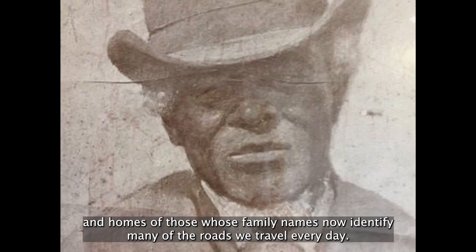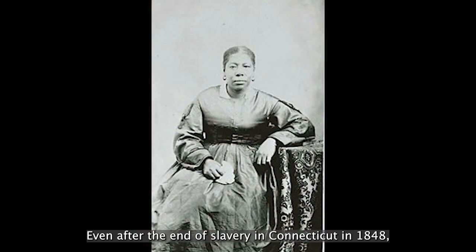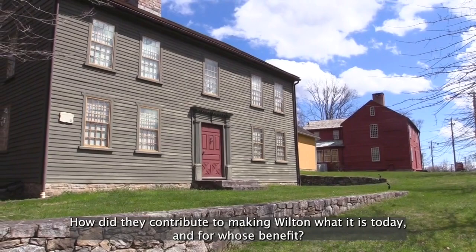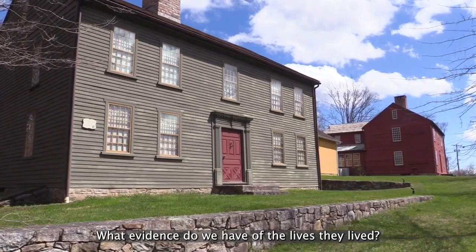Even after the end of slavery in Connecticut in 1848, descendants of these enslaved people called Wilton home. So who were these people who have come and gone? How did they contribute to making Wilton what it is today? And for whose benefit? What evidence do we have of the lives they lived? Through work done by researcher Dr. Julie Hughes, the Wilton Historical Society attempted to answer some of these questions. Through the examination of archival resources and the Wilton Historical Object Collection, a clearer picture of this community's history is created.